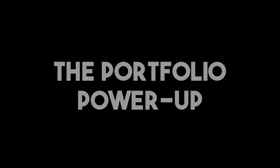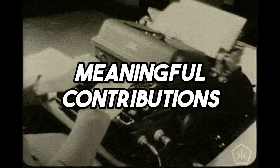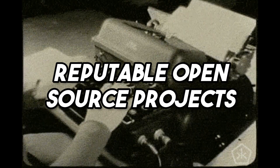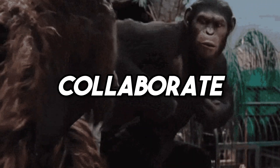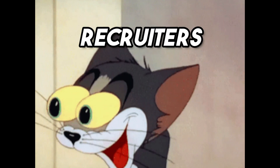Let's talk about your portfolio. Nothing says competent developer like a history of meaningful contributions to reputable open source projects. It showcases your skills, your initiative, and your ability to collaborate. It's the kind of stuff that makes recruiters' eyes light up.